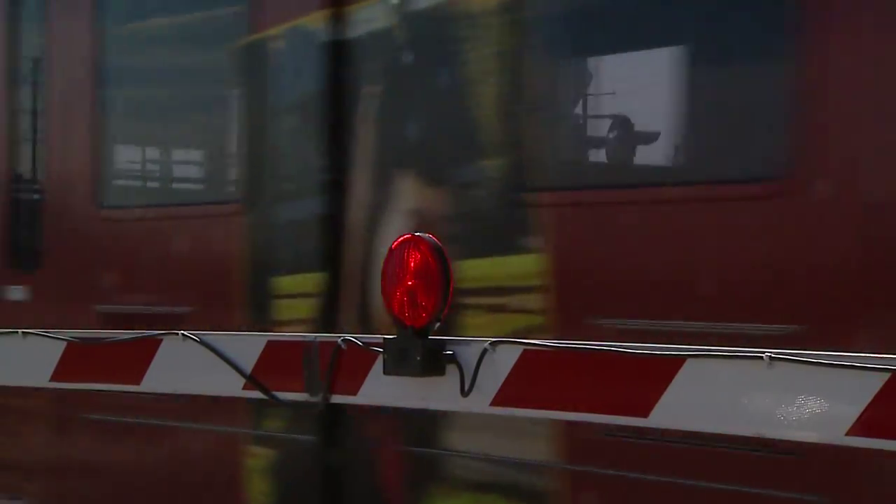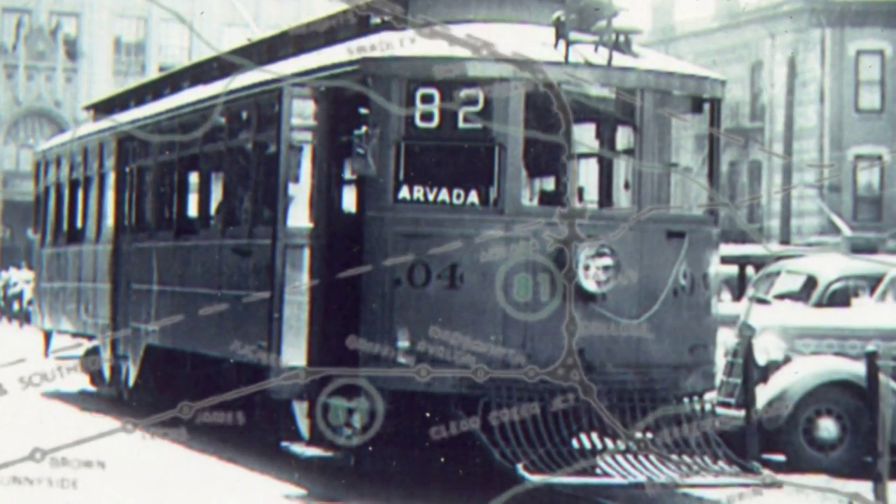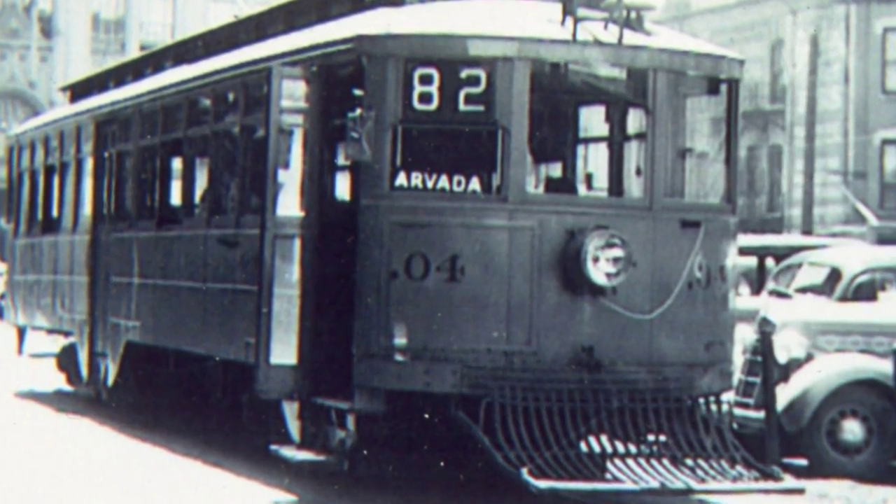Sixty years later, a renewed interest in rail transit has rekindled interest in the past. It's sort of the idea that what goes around comes around with regard to transit. RTD's Gold Line runs through Arvada as the streetcar tracks did many years ago, and returning 0.04 to Arvada appeals to many. That's kind of an appropriate way to honor the transportation heritage of Arvada and the streetcar system itself.